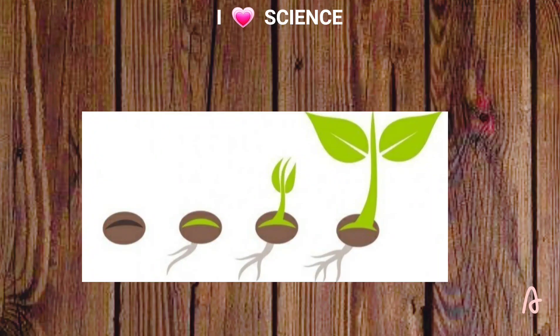As the seedling grows, it changes. It makes more leaves and stems. The stems get taller and thicker.